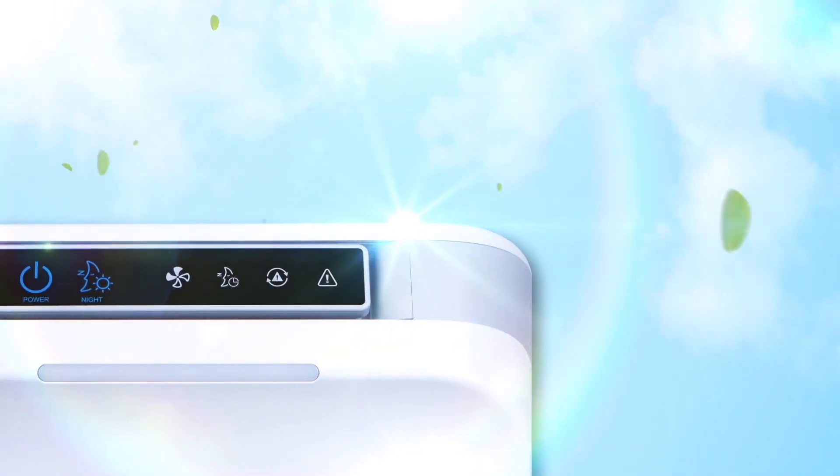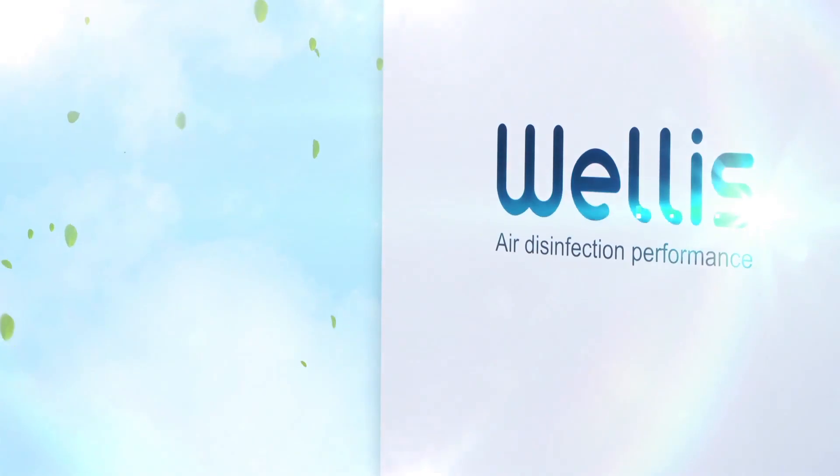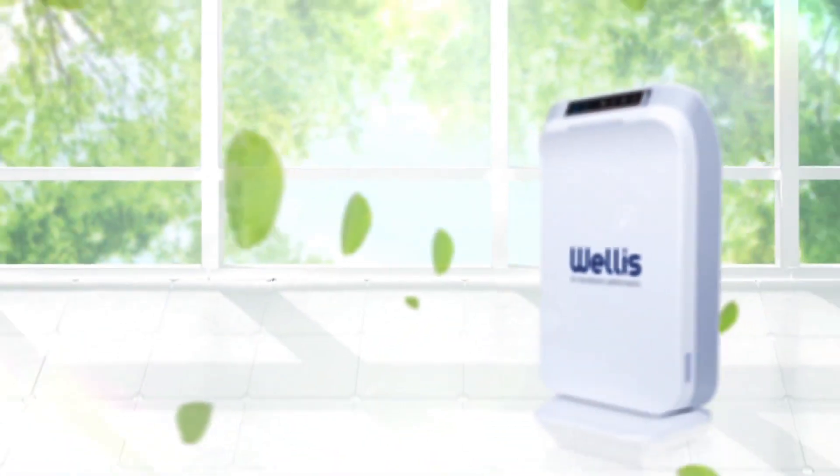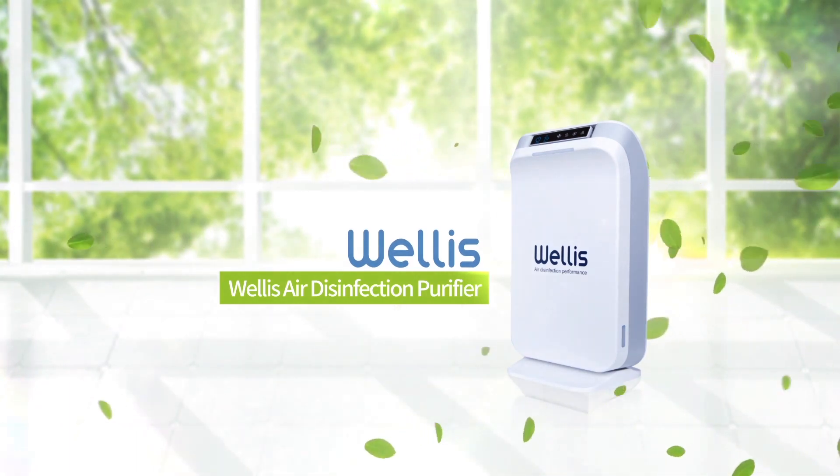Pure air is the basic foundation for a healthy life. Once the air improves, your day will become more comfortable and enjoyable. Use the same air purification method you find in nature. Welles Air Disinfection Purifier.